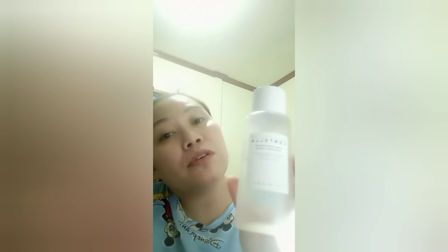The oil cleanser is already used up, and the ampoule and facial wash only have a little left. The toner was the first one I finished. That's why when I found the Centella tone brightening toner, I ordered the bigger size and it's already almost half empty.